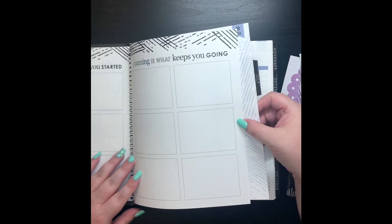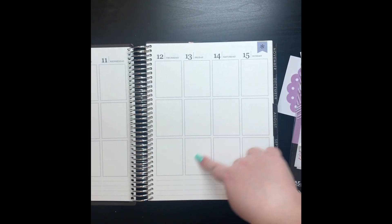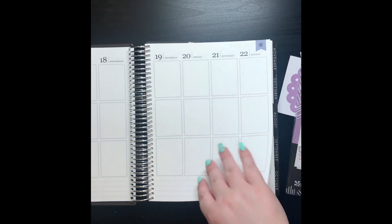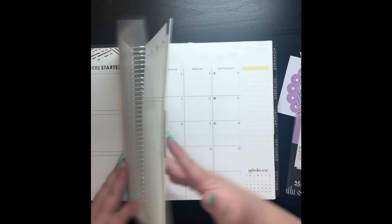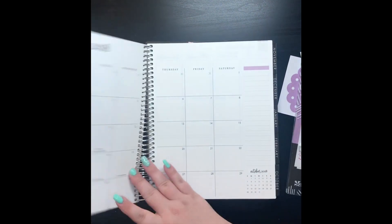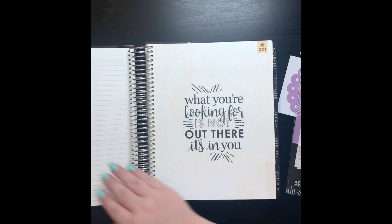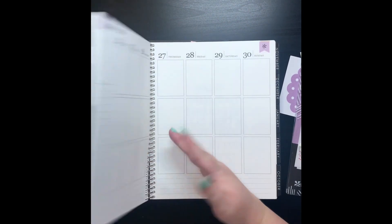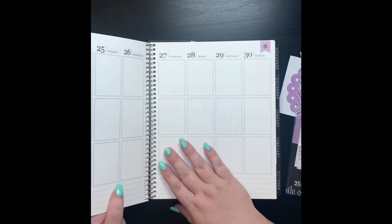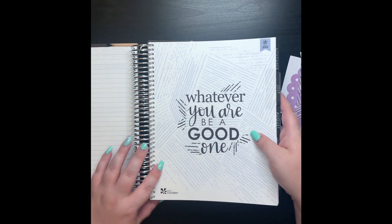I'm super excited to get into this planner. I guess I could remove these pages after they're done since they're not current — it's like two or three extra months in here that I wasn't really expecting. September's done too, so I could get rid of a good amount. I could rip out quite a bit. I don't know how I feel about that though.